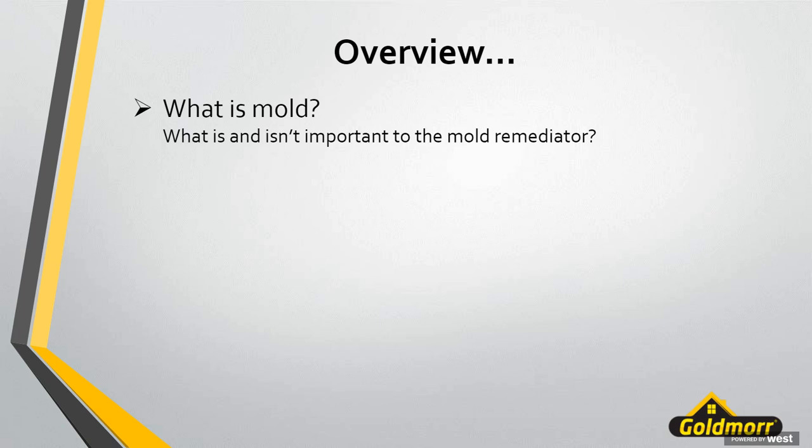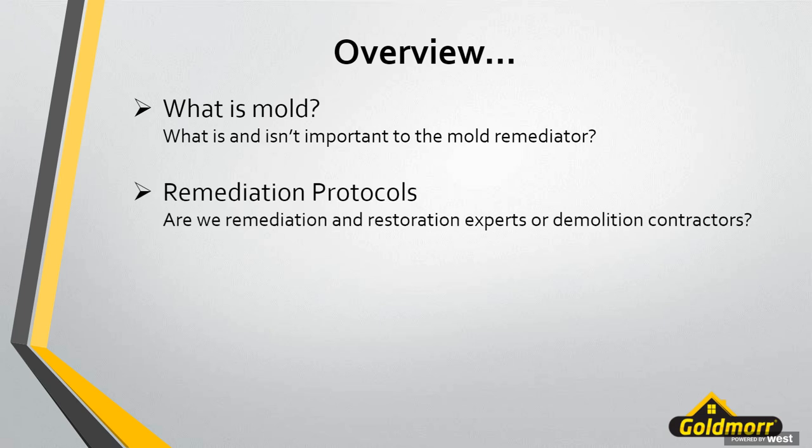First we're going to talk about what mold is — we won't get too in depth, but we want to address facts about mold in terms of what is and isn't important to us as mold remediators, what will help us do a better job, and determine what type of protocol we need to follow. Then we'll talk about traditional protocols and how new technologies can help us become better remediators and restoration experts — are we remediators and restorers or just demolition contractors? New technologies can help us be the former.